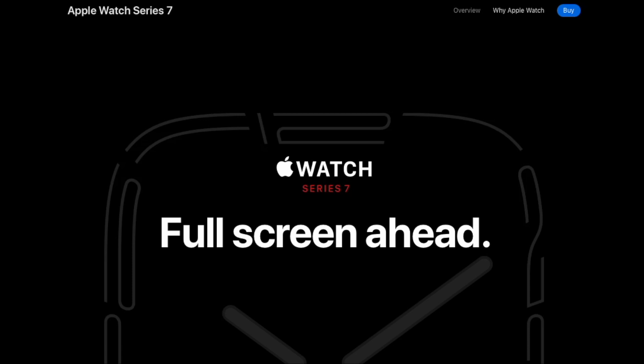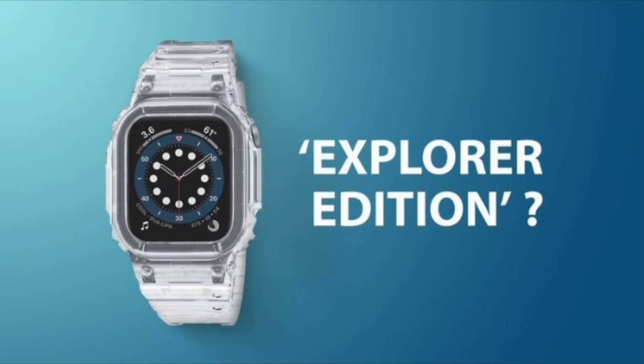The Series 7 didn't really offer anything that would make users run out and give Apple their money. We did get a slightly larger screen, and that's pretty much it. So in this video, we're going to be talking about what to expect from the Series 8. We're also going to be discussing some other options Apple will be offering in 2022, including a new ruggedized Apple Watch and a new Apple Watch SE.